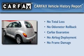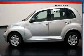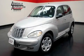Not to mention that this Chrysler qualifies for the Carfax buy-back guarantee. Call now to find out how you can own this breathtaking vehicle.